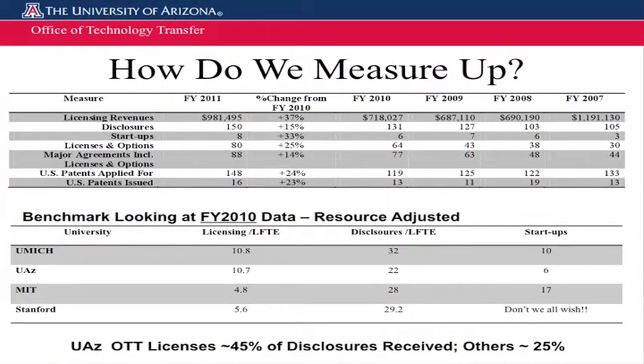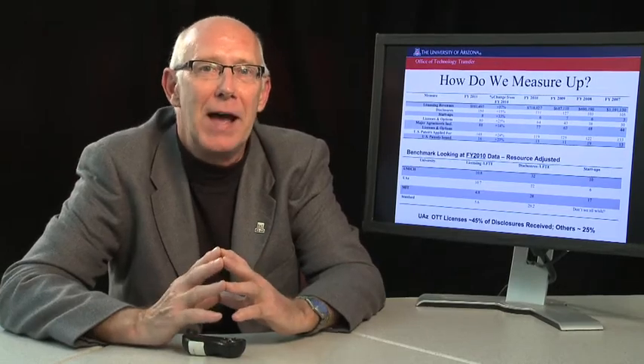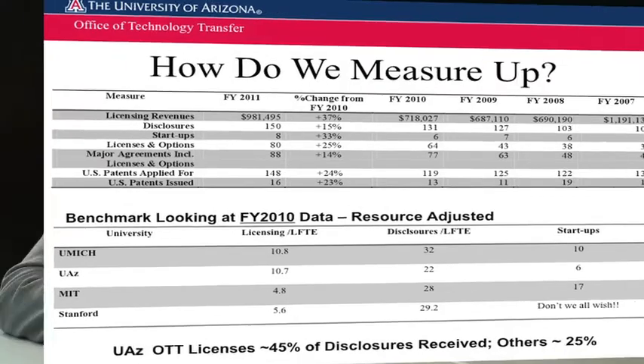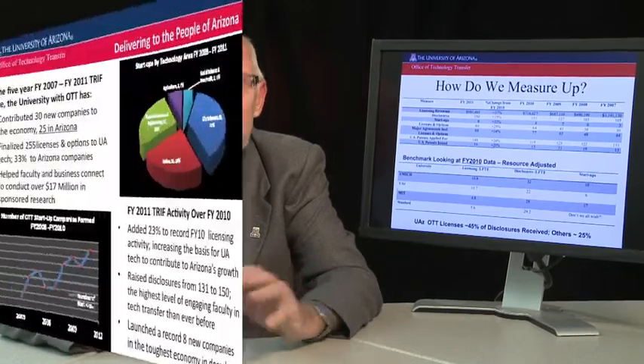How do we measure up? In terms of absolute numbers, we're a growing concern — a startup just like you are. But in terms of relative performance, the trajectories are all really good. We do a lot of transactions for our size: about 80 licenses and options per year. Benchmarking against peers, that is actually very good — in fact, it's one of the most efficient production rates in the U.S. But at the end of the day, it's the relationships and opportunities we create for our faculty, students, staff, and the community that are the real value.